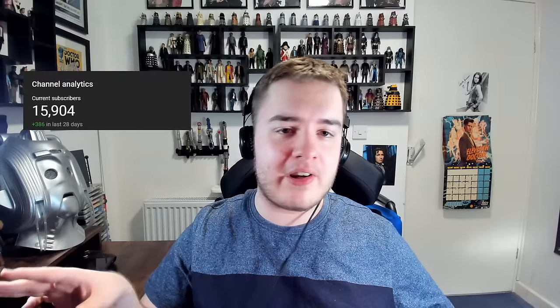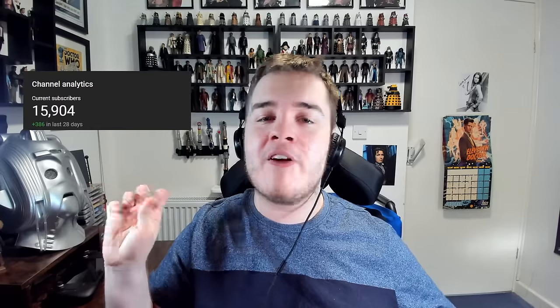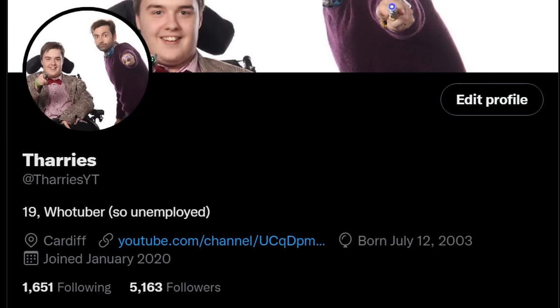Before we get into it, if you could do me a teeny tiny little favour and click that subscribe button, that'd be ever so much appreciated. We are now less than 100 subscribers away from 16,000, which is just mental, so if you could help us get there, that would be greatly appreciated. Also go follow me on Twitter if you want to, although that's not required — the link will be in the description below. I'd also like to mention I do have a PO box, so if you'd like to send me anything and have it opened in either a live stream or a video, you can send it to the address in the corner.